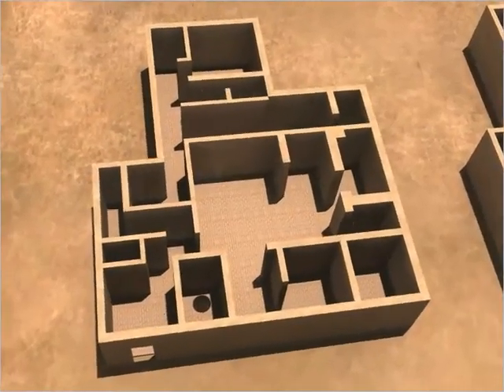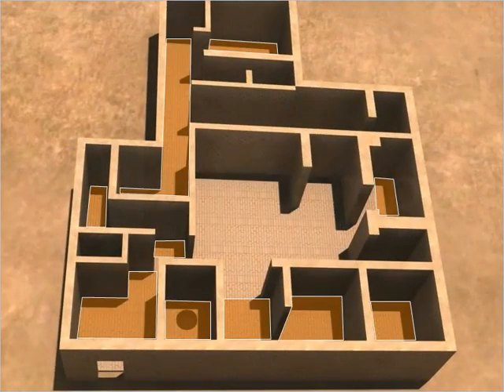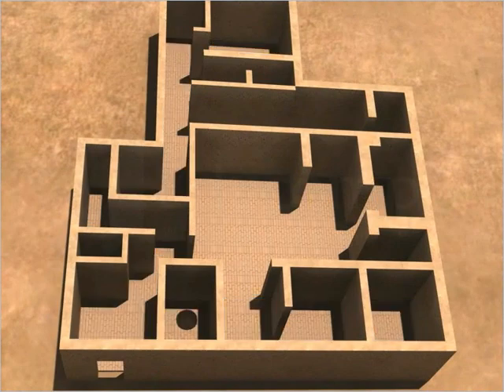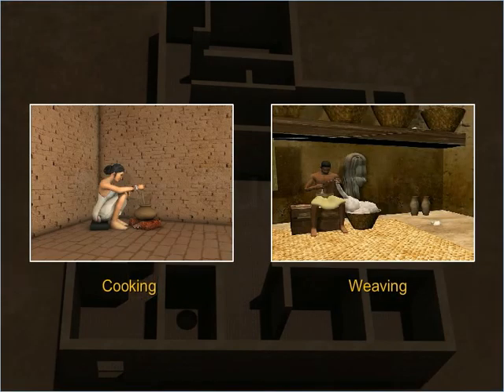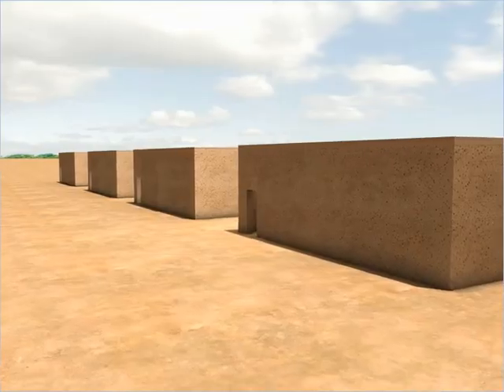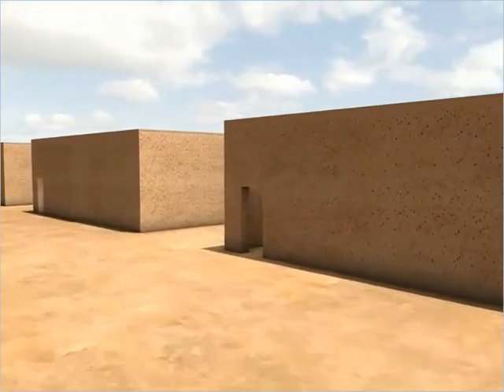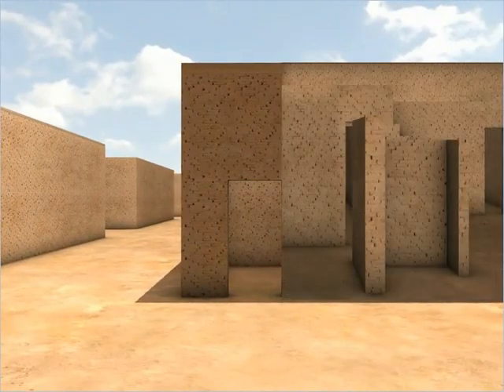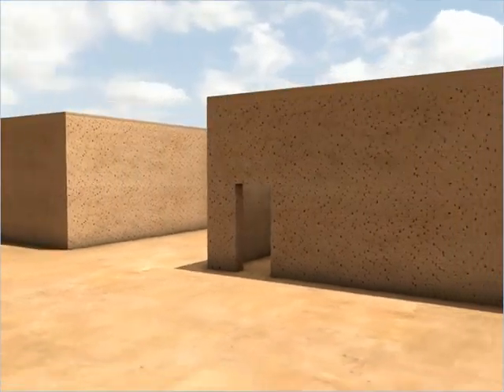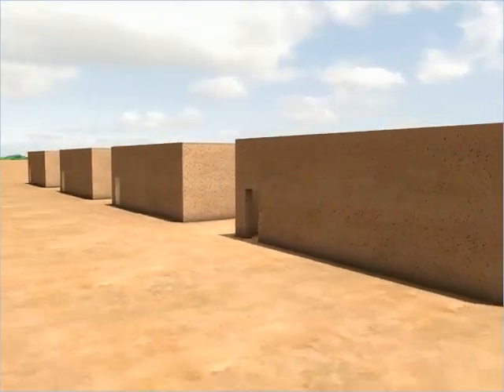Most of the houses in the lower town had a central courtyard with rooms surrounding it. The courtyard was probably used for activities such as cooking and weaving during the summers. In order to maintain privacy, the main entrance of most houses was positioned in such a way that it did not give a direct view of the interiors. In addition, no windows were present in the walls at the ground level of the houses.